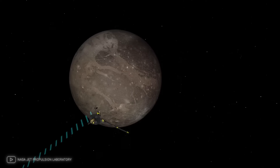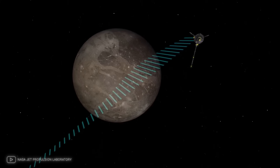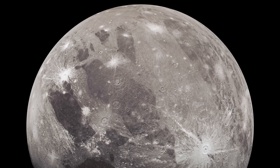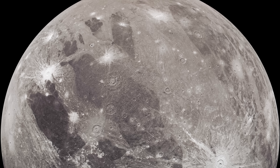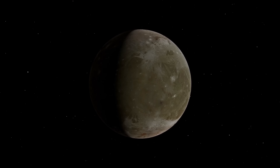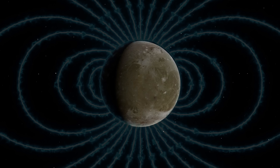The spacecraft made several close flybys of Ganymede, taking detailed pictures of its icy surface and measuring its magnetic field. The data collected by Galileo revolutionized our understanding of Ganymede, revealing its complex geological history and confirming its magnetic field. This feature distinguishes it not only from other satellites, but also from most planets.